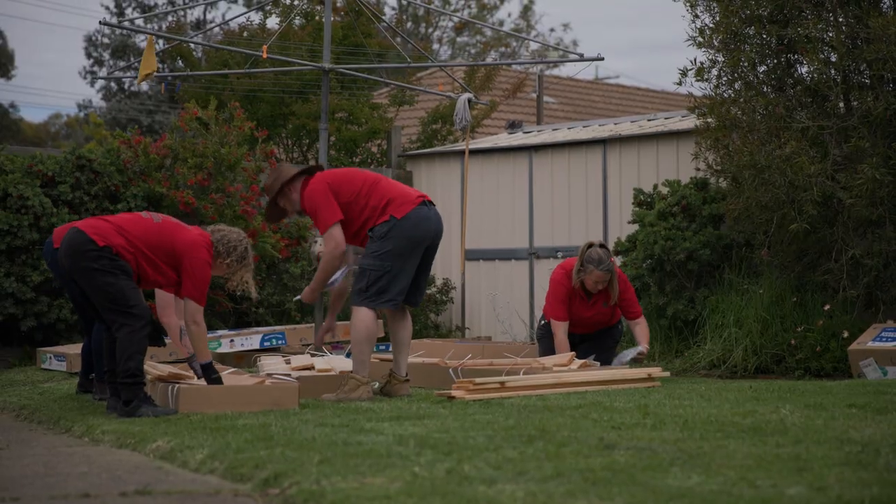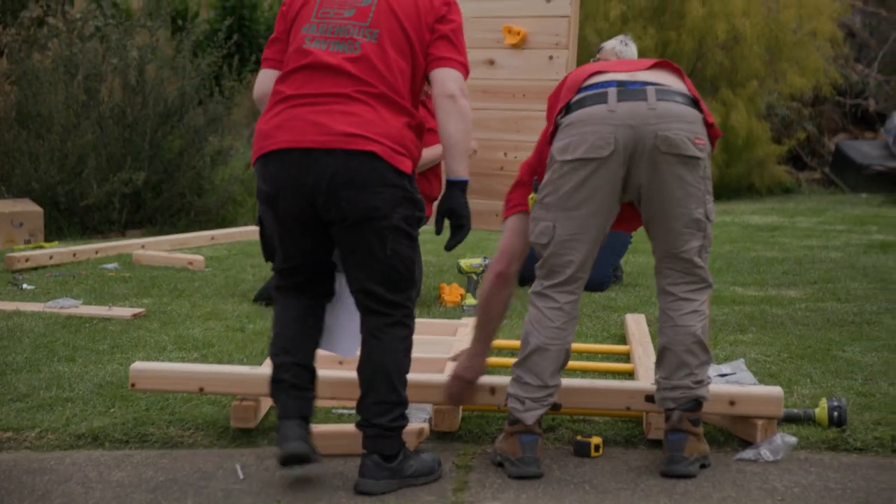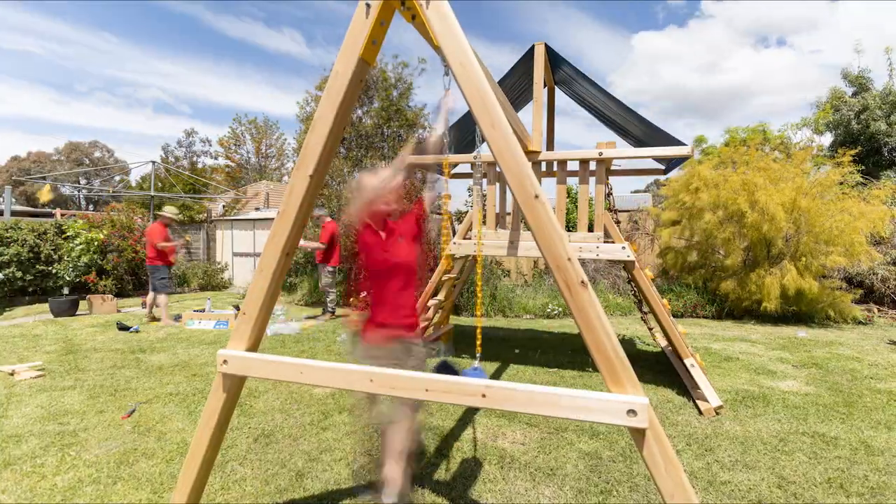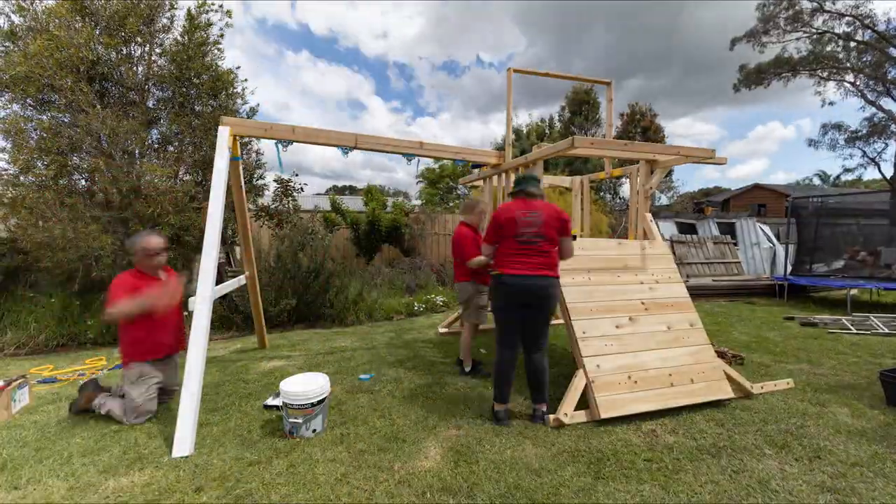The first thing to do is to tackle the flat pack instructions and assemble the play equipment. Our first piece is a raised play space that's got all the fun stuff to keep the kids busy.